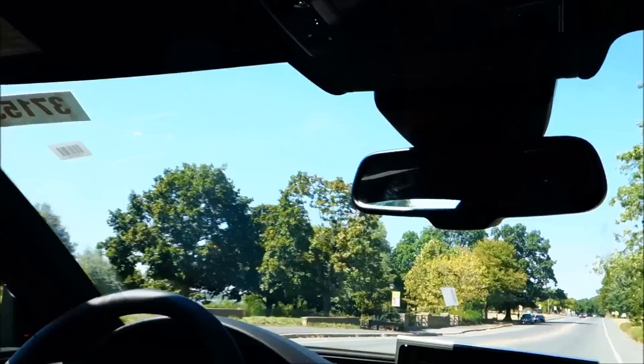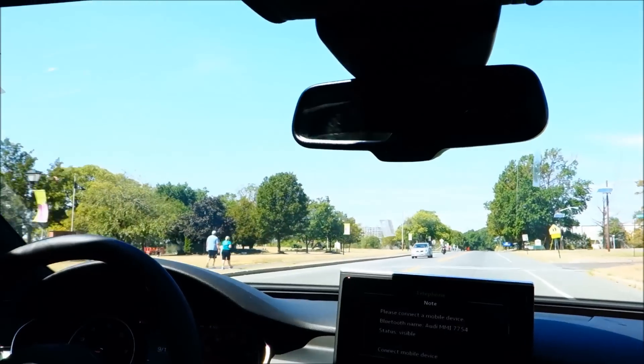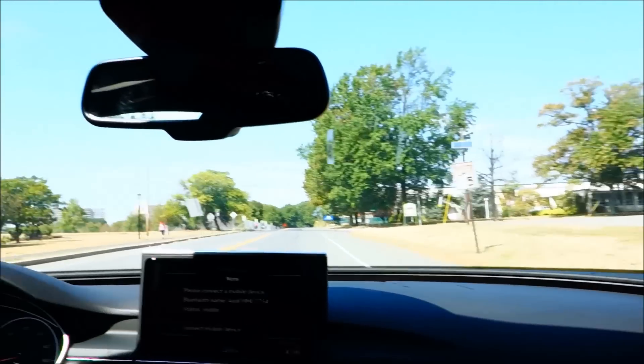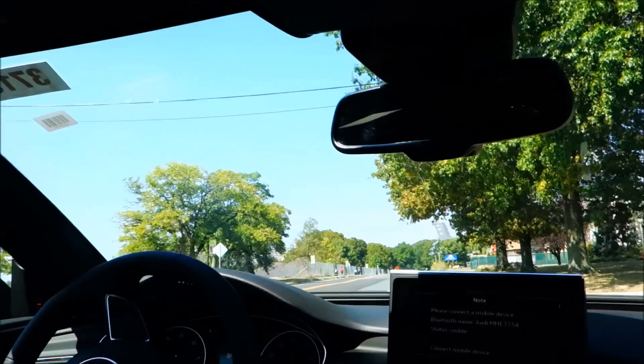This is the perfect day to go for a really nice ride. I wish you guys were in here with me to really feel what I'm feeling with the A7.